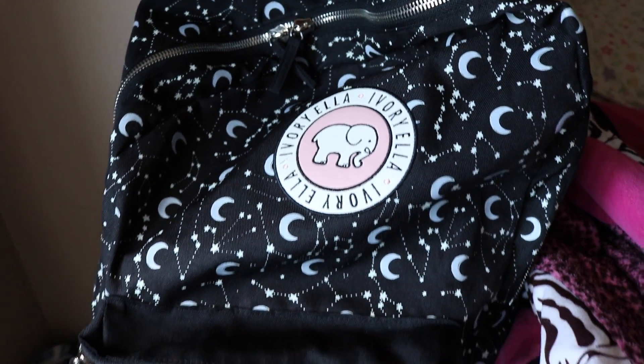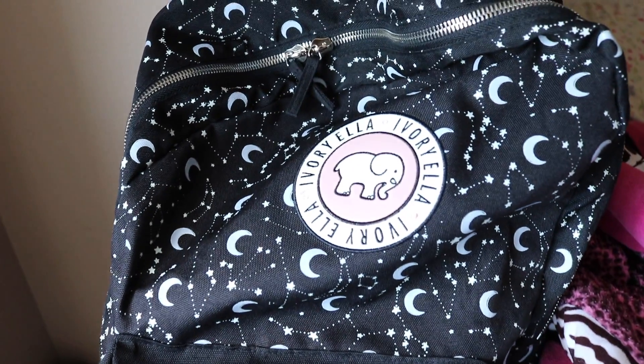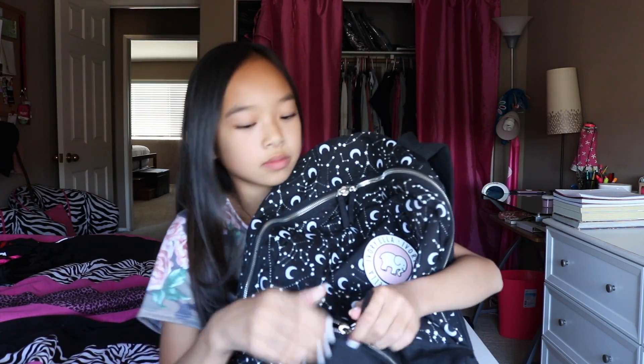It's from Ivory Ella — they sent it to me a while ago and I just think it's so cute, and it's just perfect. The first thing we will establish is this tiny pocket down here. The first thing I have is a slime, because you know...